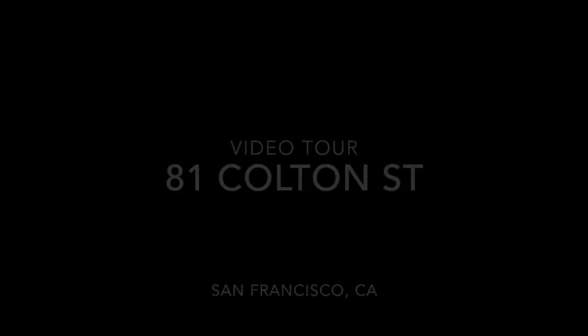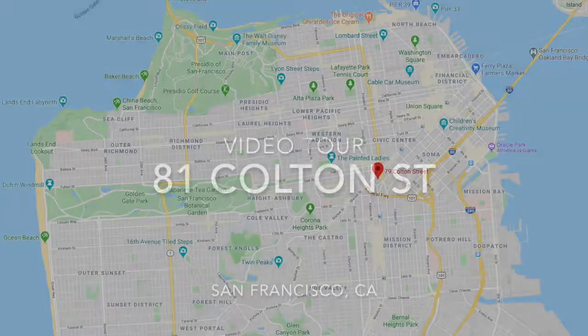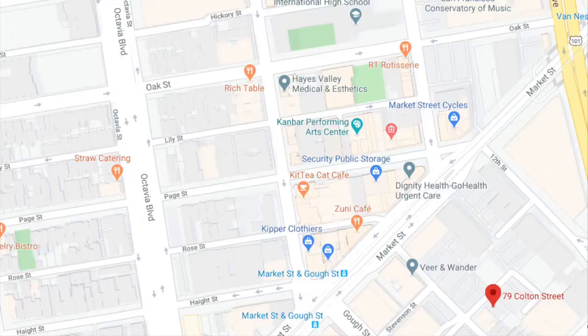Hi, this is Taylor with Rentals NSF, and this is a video tour of 81 Colton Street. This is located in the Mid-Market neighborhood just south of Market Street. Super convenient location with a walk score of 98, transit score of 100, and a bike score of 98.